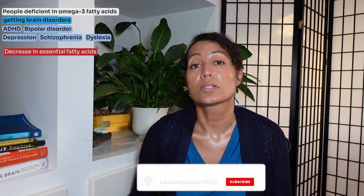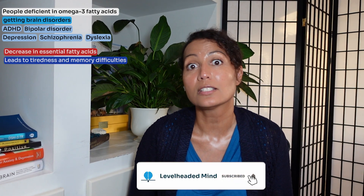Essential fatty acids also help the brain produce brain-derived neurotrophic factor, or BDNF, which is required for neuroplasticity. People who are deficient in omega-3 fatty acids have been associated with brain disorders such as ADHD, bipolar disorder, depression, schizophrenia, and dyslexia. In the short term, a decrease in essential fatty acids leads to tiredness and memory difficulties.